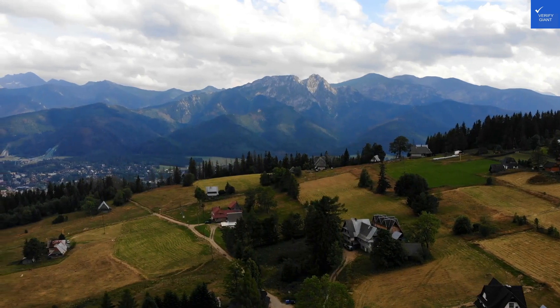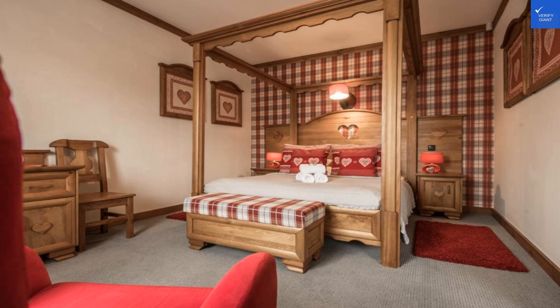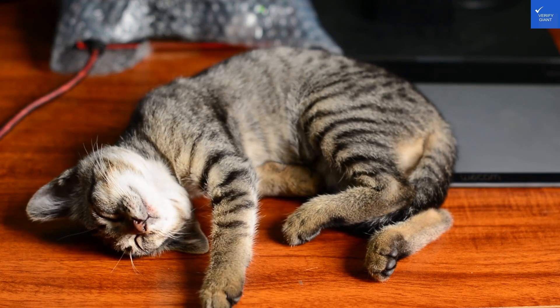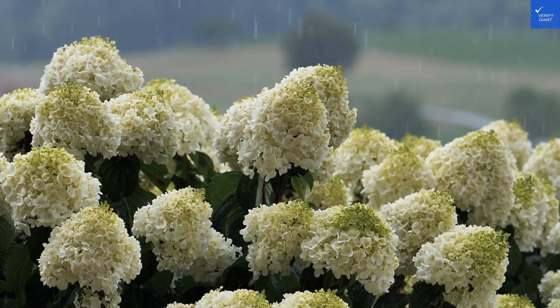Welcome back to Verify Giant, your go-to source for helping you shop online safely. Today, we're diving into Villa Adamo in S.P.A., located in the picturesque Zakopane, Poland. So grab a warm drink, and let's see if this cozy retreat is your next vacation spot or just a place to avoid like your ex at a wedding.